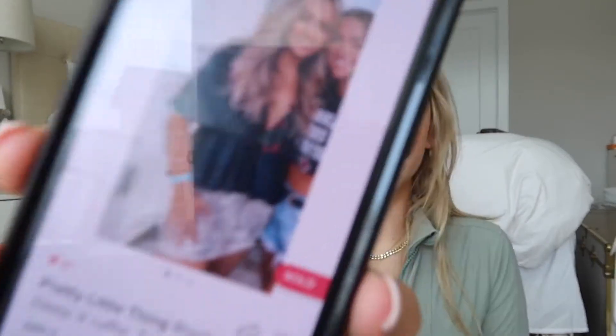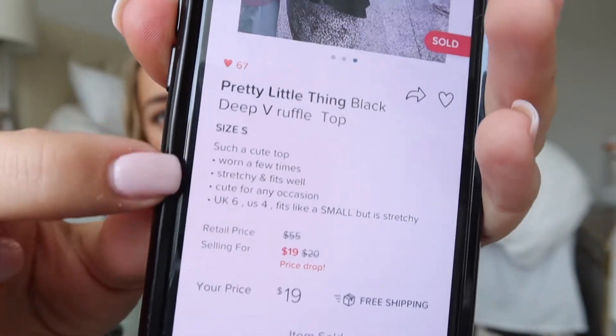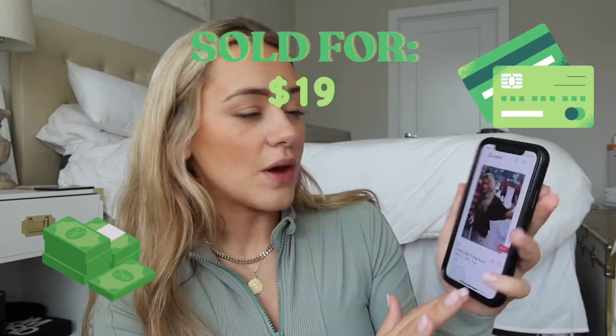Next up is this Pretty Little Thing ruffle top I listed senior year of college. It was a popular brand, a cute photo, and I had only bought it about a month before so it was still a really trendy top — great for game day. I included multiple photos including fun ones from game day. The description said 'size small, super cute top, worn a few times, stretchy and fits well, cute for any occasion.' I also noted UK6/US4 so no one would be confused by the tag. I sold it for $19.